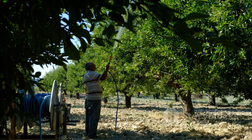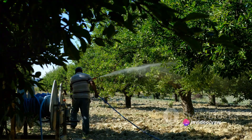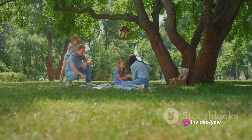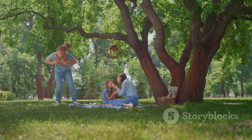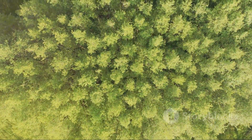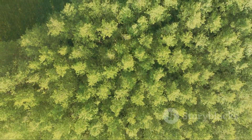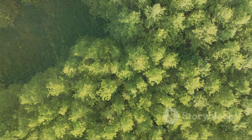And in the realm of agriculture, it promotes organic farming practices, contributing to healthier soils and safer foods. So the next time you come across a neem tree, take a moment to appreciate this remarkable tree. From its leafy canopy to its deep-reaching roots, every part of it is a testament to the wonders of nature and its immense potential to contribute positively to our lives.